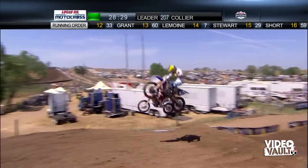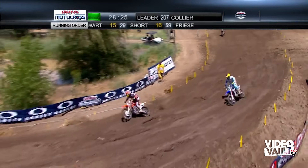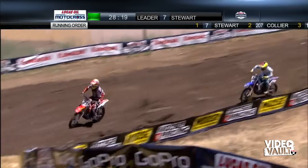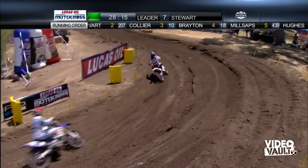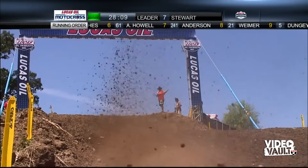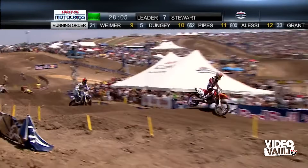Millsaps trying to seal the deal on this pass. He and Short have been side by side for most of this lap. Short gets him back on the Honda. It's key to be out front — you can see how much roost and mud is coming off the back of Short's bike. Millsaps is getting all that. The advantage of being out front is you don't go through your tear offs; you don't have to think about clearing your goggles.